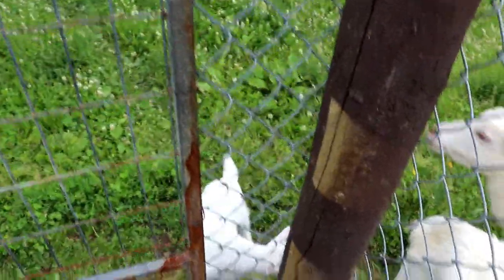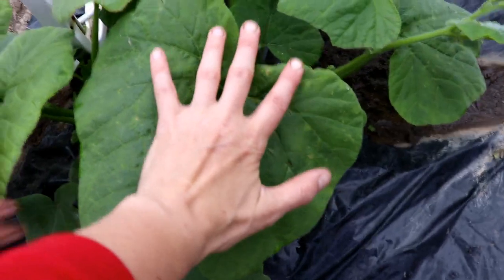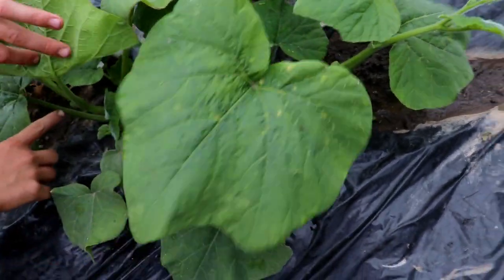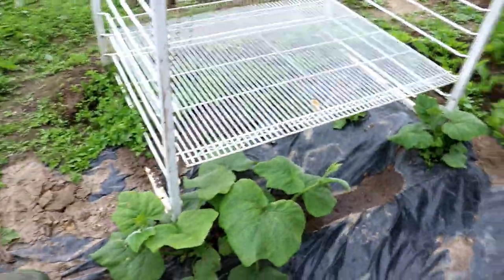This is the butternut squash and it has grown quite a bit. Look at the leaf size compared to my hand. We've got some flower buds forming — pray for heat, pray for sun, we really need it here.